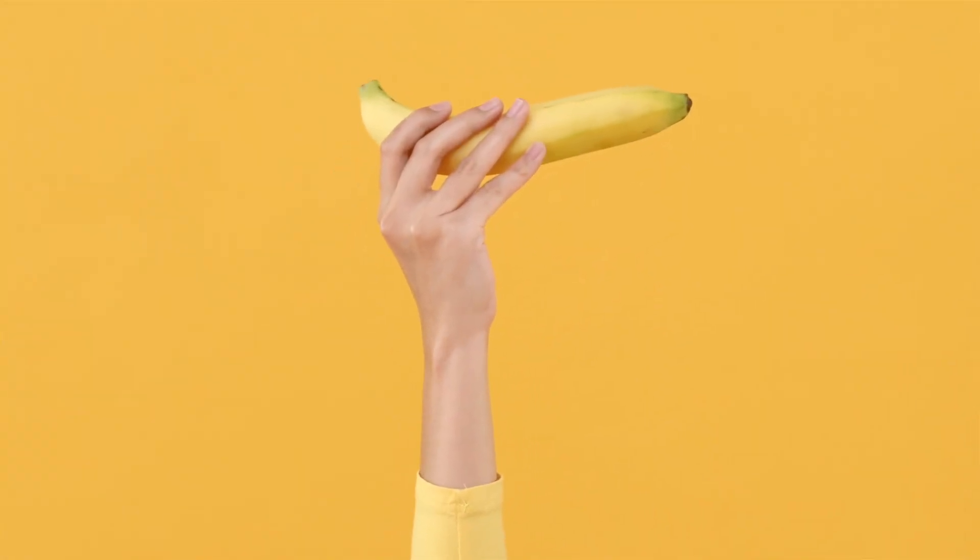Today's topic is potassium. If I were to ask you what you know about potassium, what would you say? Most people would say bananas, but beyond that, many people don't know much about potassium. So let's dive into what potassium is, what it does for us, the signs and symptoms of low potassium, and how we treat low potassium.